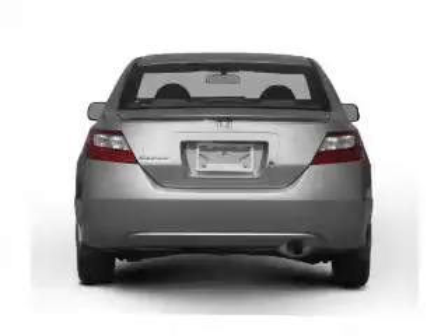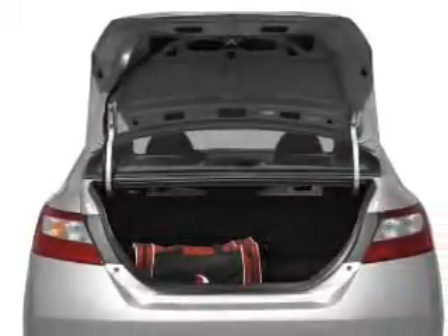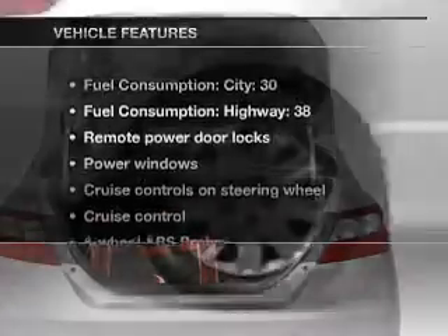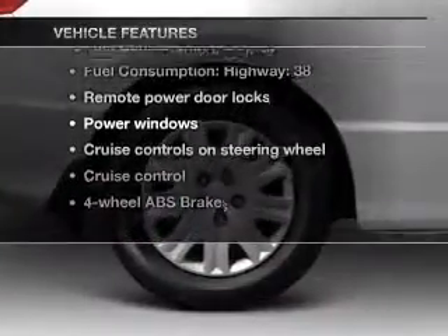Stand out from the crowd with premium wheels. Brake safely with the anti-lock braking system. The sunroof lets fresh air in. Plus, enjoy these notable features that are included in this vehicle.